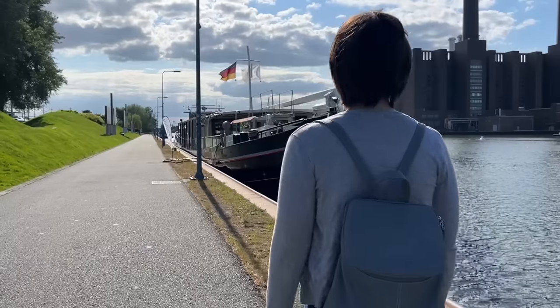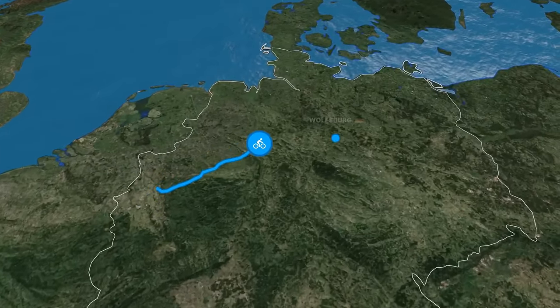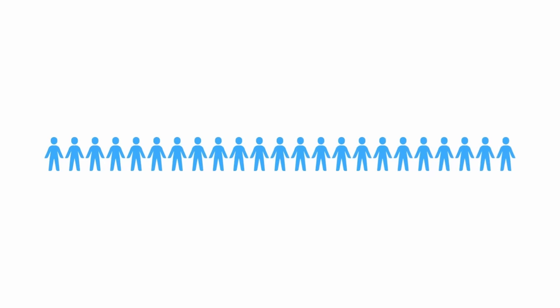This is the Merlin. She was built in 1930 to transport sand and she will be my home for the next week. We're sailing 420 kilometers across Germany and I'll be sharing the ship with just 23 other guests.